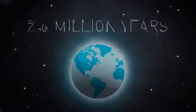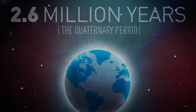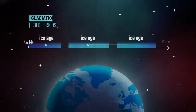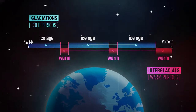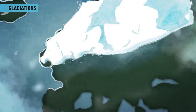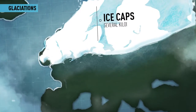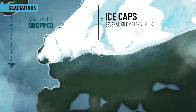For the last 2.6 million years, our planet has witnessed severe climate changes. Long cold periods, or glaciations, have alternated with short warm intervals, or interglacials. During the glaciations, water was locked in huge ice caps up to several kilometers thick, causing sea level to drop drastically.